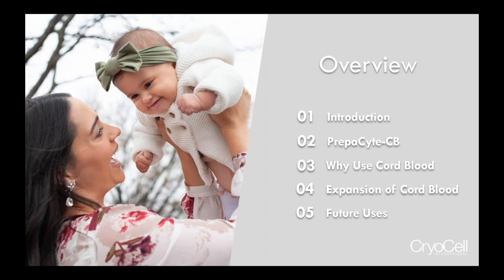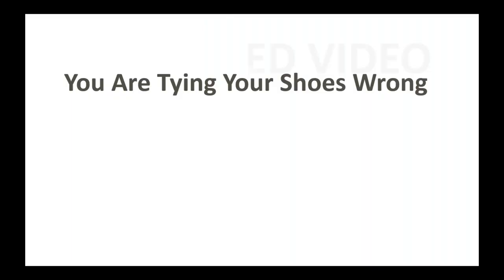Just an overview to show you what we're going to be going over: a quick introduction, a history of cord blood, why NetCells and we chose Prepacyte, some of the advantages of that, why people use cord blood or should use cord blood, and then a brief overview of recent advancements and future uses of cord blood.